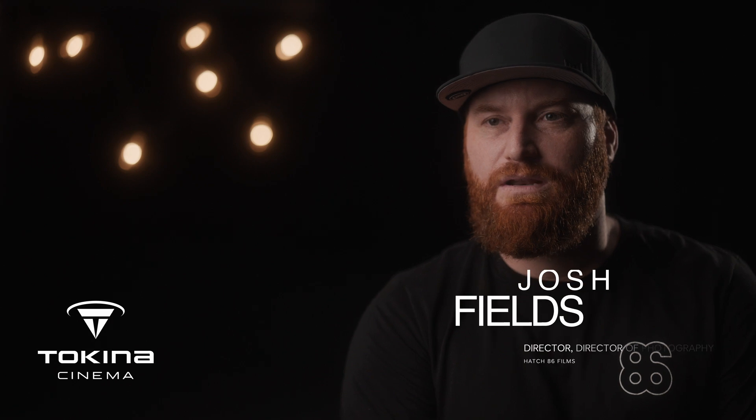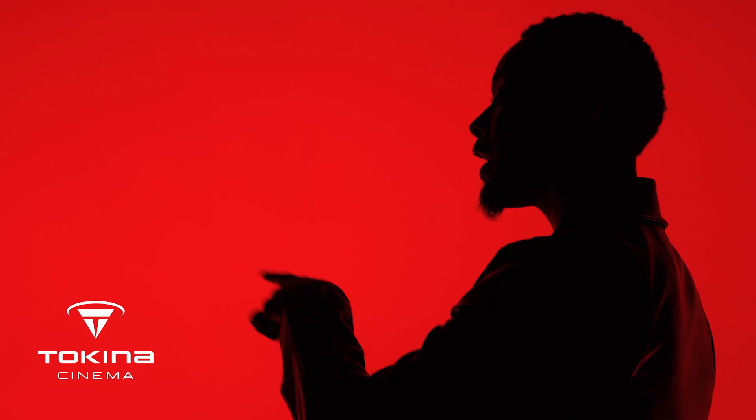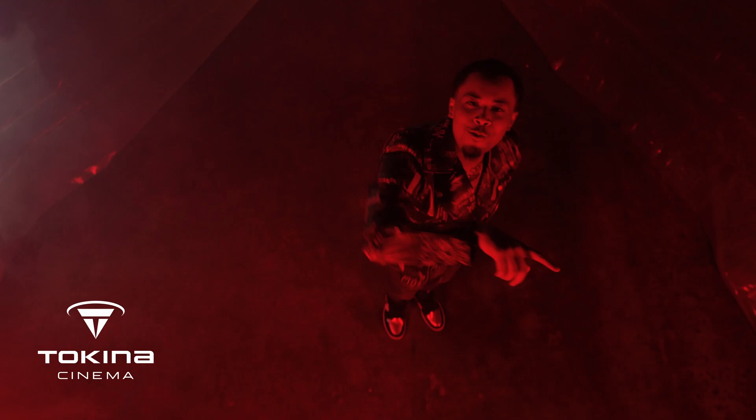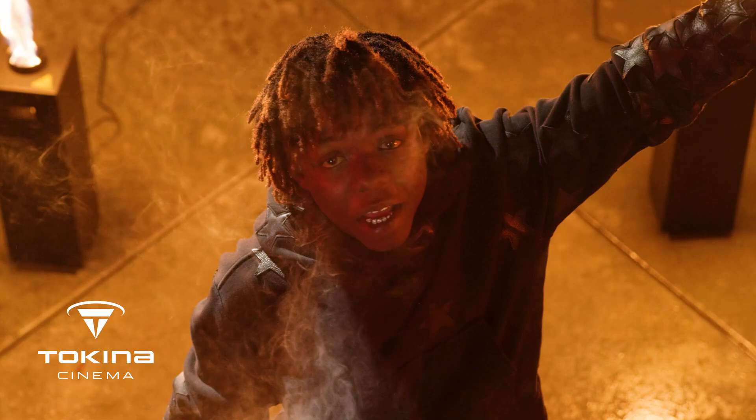I'm Josh Fields, a director, cinematographer, and editor, and I have a production company called Hatch 86 Films. Hatch 86 Films mainly does music videos and commercial work. We shoot a lot of hip-hop videos — we're located in the Bay Area, so we work with a lot of local artists as well as LA artists and artists from all over the country.